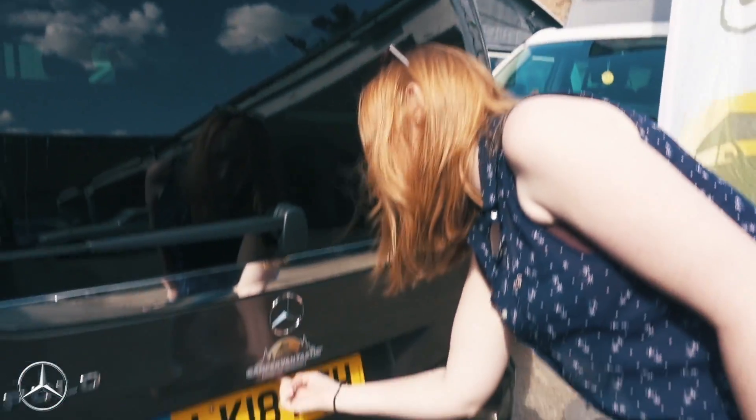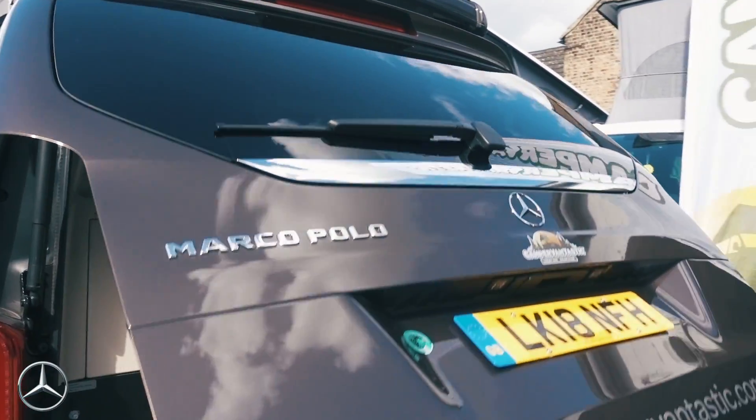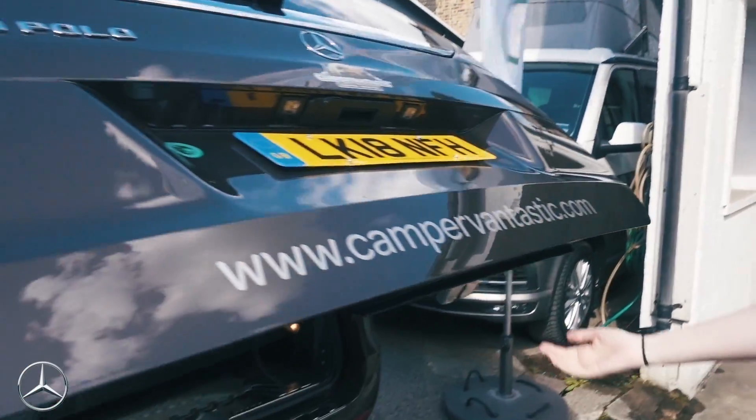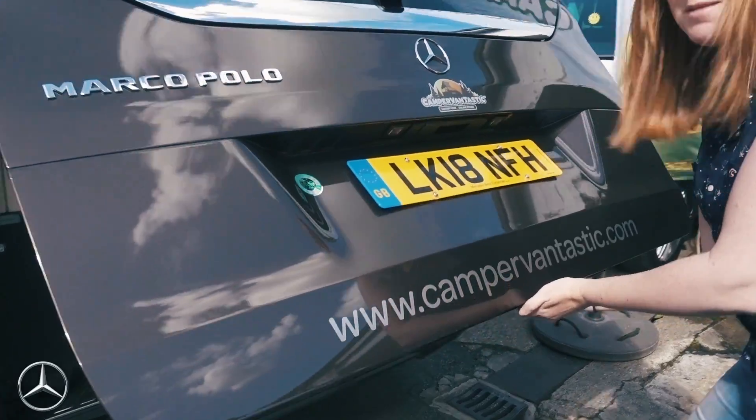Both vans have interesting tailgate features worth comparing. The Marco Polo comes with an electric tailgate as standard — one finger opens it. However, when it shuts electronically it applies a lot of force, which is a slight safety concern if a child is in the way. The California's electronic tailgate is an optional spec — you can choose a manual tailgate if preferred.